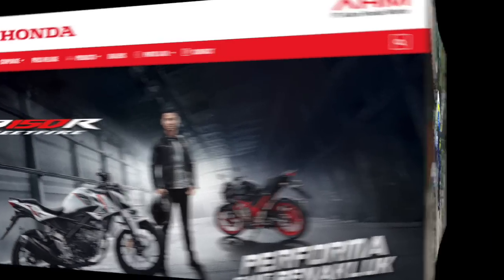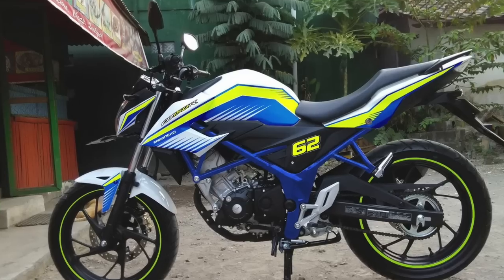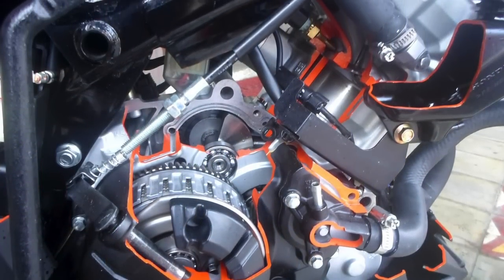En agosto de 2015, Honda actualiza este modelo presentándola con un moderno sistema de luces LED, un tablero digital y con un motor mejorado, mucho más eficiente, menos contaminante y con un mayor torque.